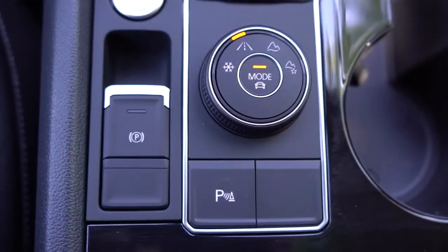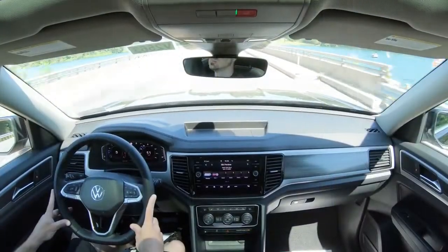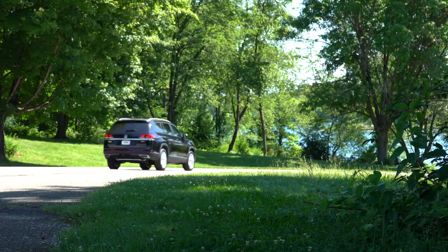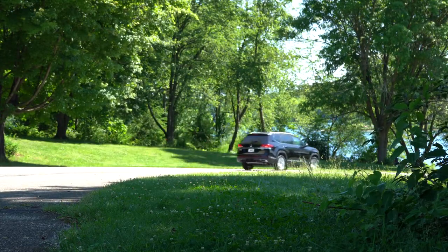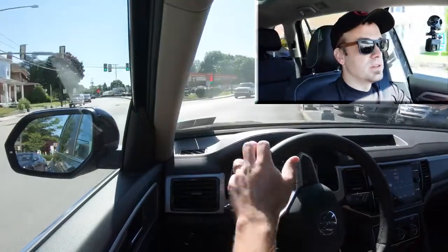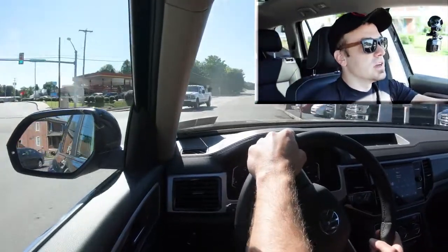To adjust the on-road driving mode, simply press down the middle button and push it over to Sport. We're going to find a straightaway and do a quick little acceleration test to see how quickly we can get the new 2021 Volkswagen Atlas up to speed.